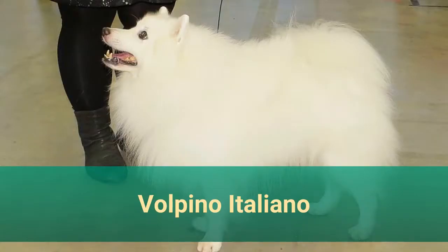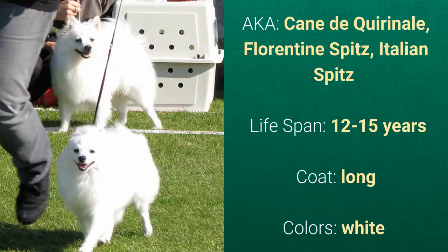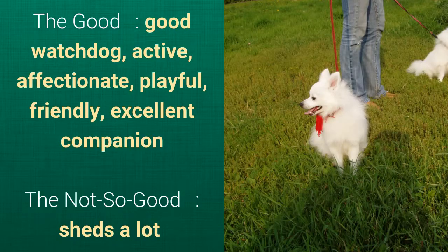Number 15: Volpino Italiano, also known as Cane de Quirinale, Florentine Spitz, or Italian Spitz. It has a lifespan of 12 to 15 years, a long coat, and comes in white. What's good about this breed is that it's a good watchdog, active, affectionate, playful, friendly, and an excellent companion. What's slightly bad is that it sheds a lot.